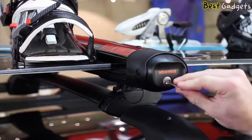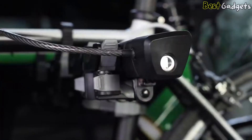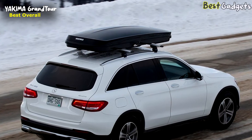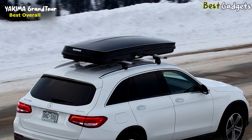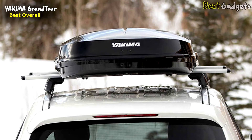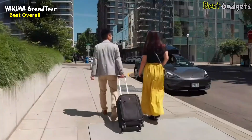If you have other Yakima gear, check out the SKS same-key system — it replaces all your lock cores so you only need one key for everything. Number one: the Yakima Grand Tour. If you're looking for a premium cargo box that's easy to use with plenty of room, this is our strong recommendation, available for around $830.